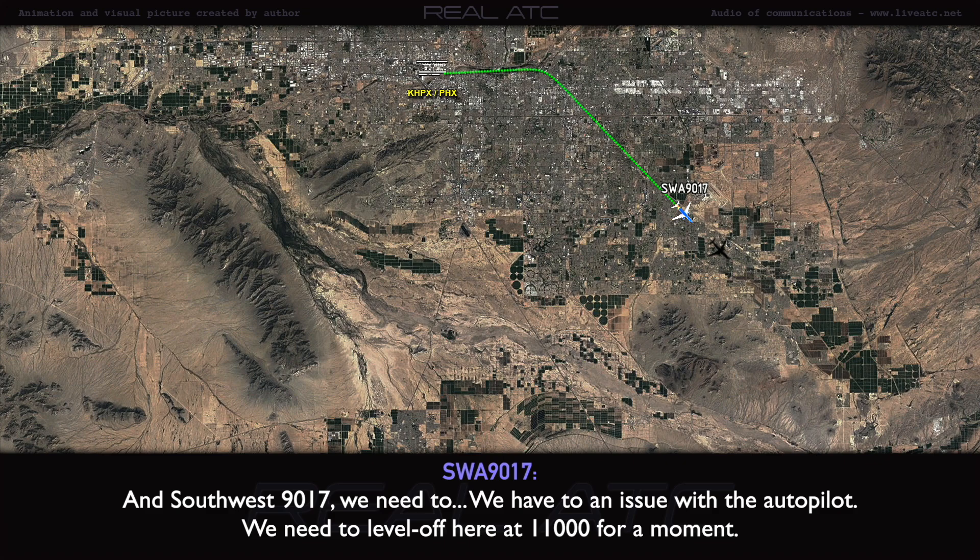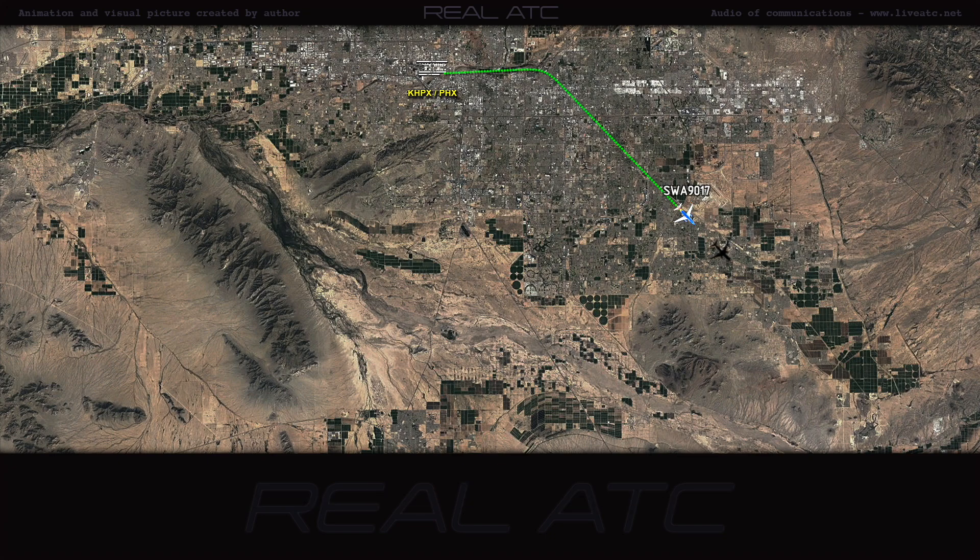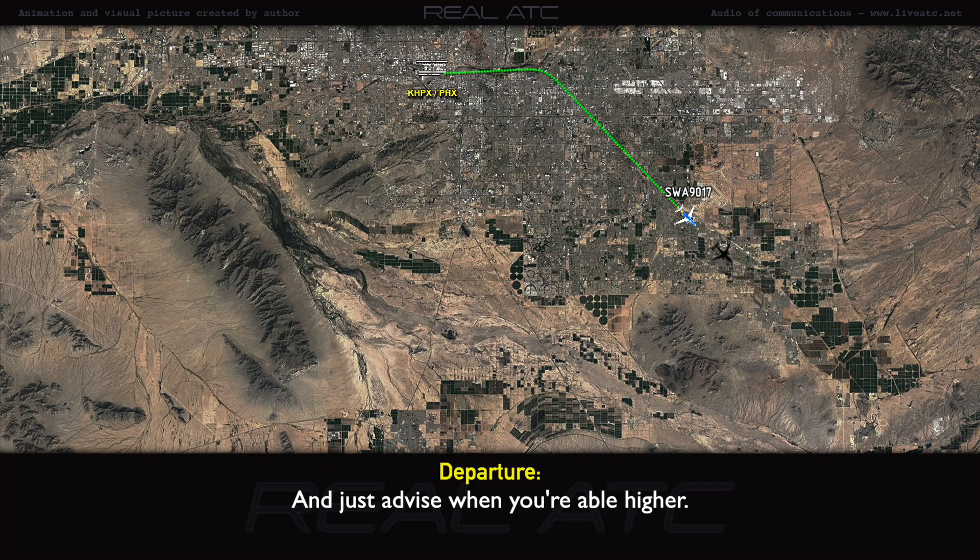We're having an issue with the autopilot. We need to level up here at 11,000 for a moment. 11,000, South 90, 17. And just advise when you are able to climb higher. Copy.